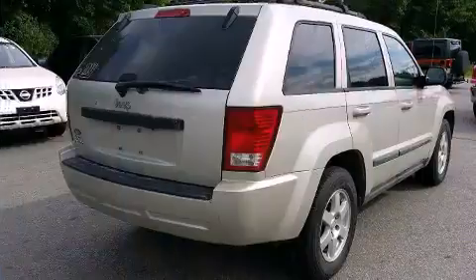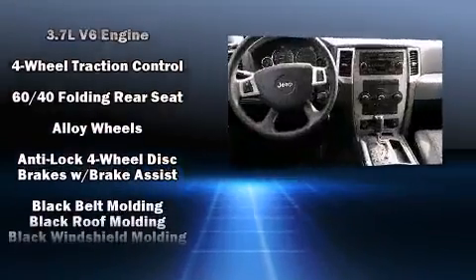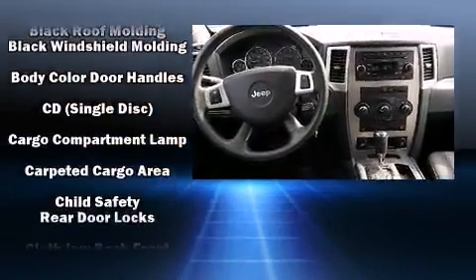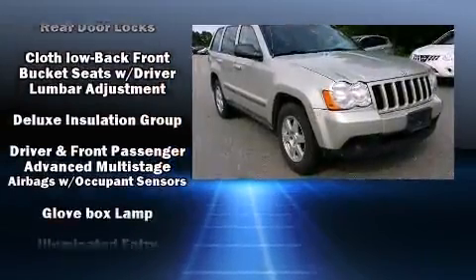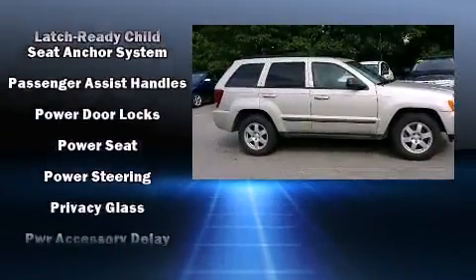Additional features include heated door mirrors, a roof rack, and more. Audio features include a CD player with MP3 capability, steering wheel mounted audio controls, and six speakers providing excellent sound throughout the cabin.